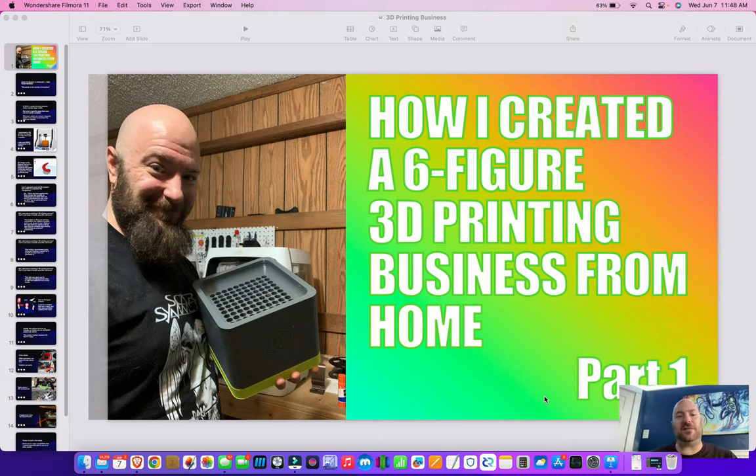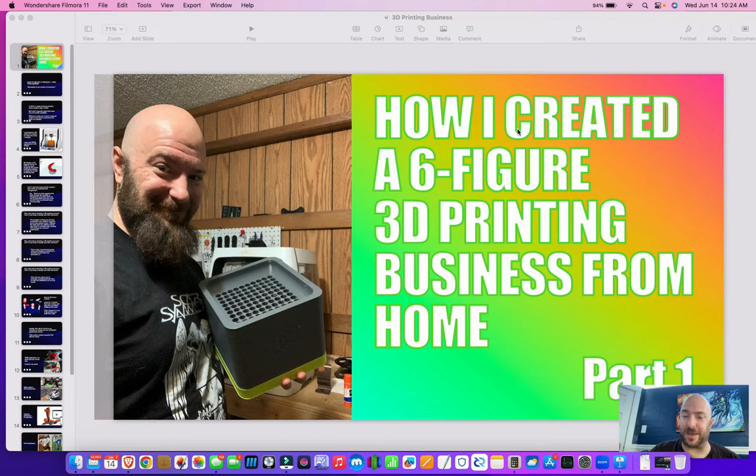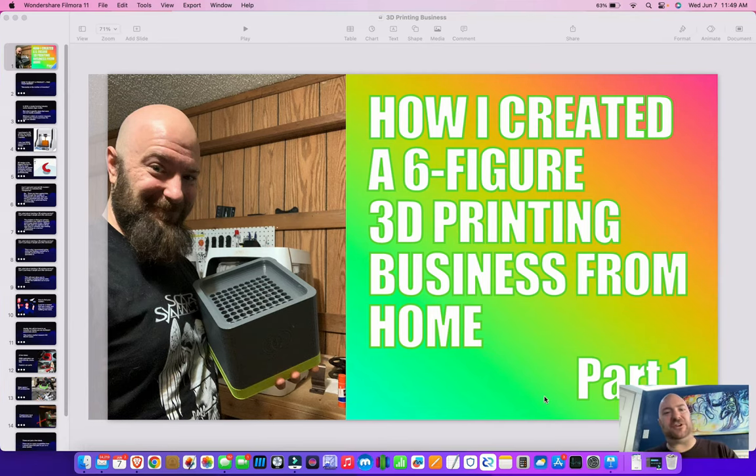So even though this video series will outline how I automated it, this is actually bigger than that. I'm going to show you how to identify the best product for you to make and sell, as well as giving you some examples of niches as a springboard. I'll also cover 3D design tools that even a toddler can use, and a shipping software that is free and just as good as all the paid services.